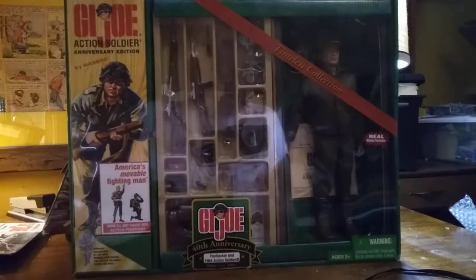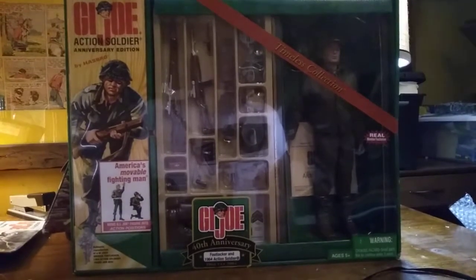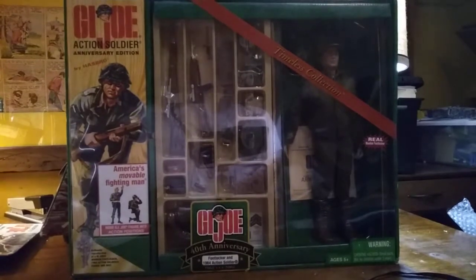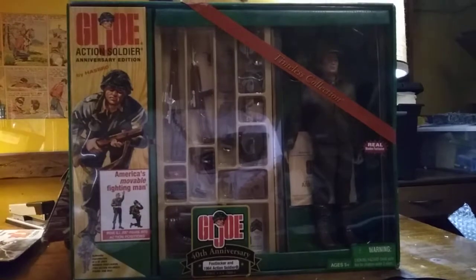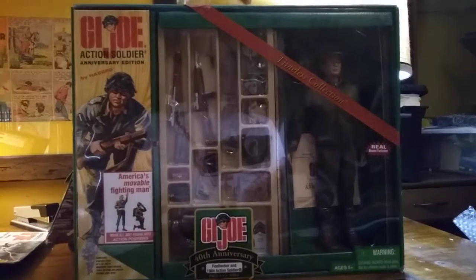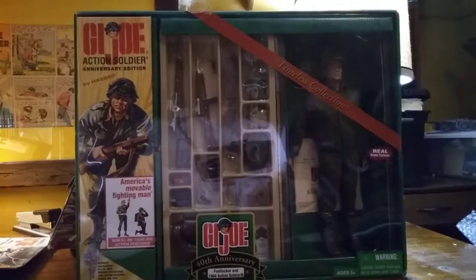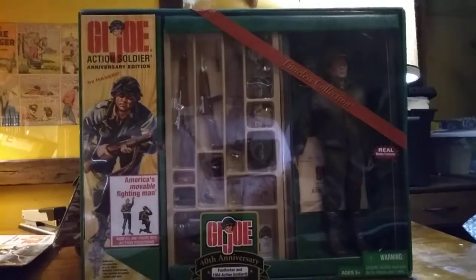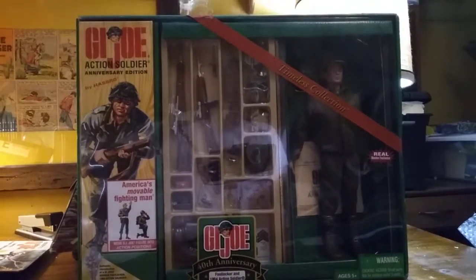This particular item was released in 2003 and was an exclusive to Target. Hasbro released some other exclusives in the 40th Anniversary line, such as Set No. 9, which was the Marine Medic and was exclusive to Walmart. And J.C. Penney had the Mountain Patrol, which was Set No. 30.